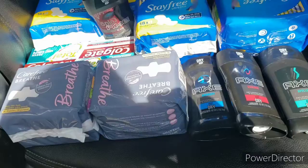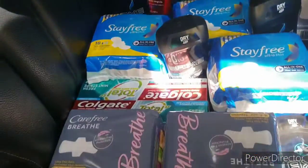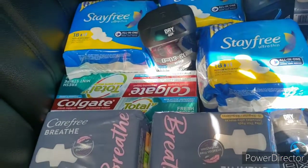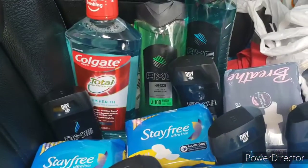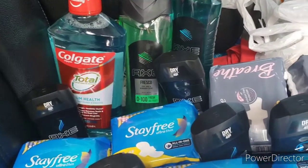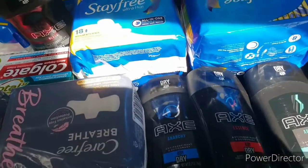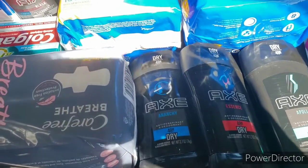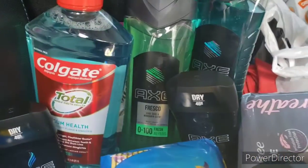All of this stuff — the Stayfree, the Breathe pads — those were completely free. The Colgate was completely free. The Stayfree mouthwash came up 99 cents. I got eight deodorants and two of the Axe.